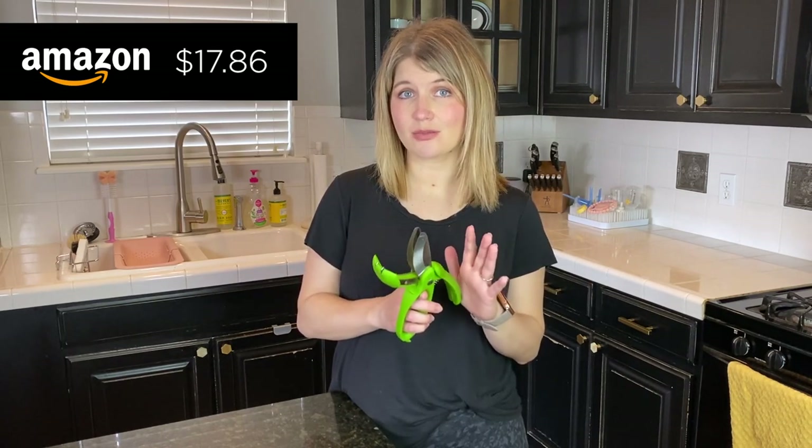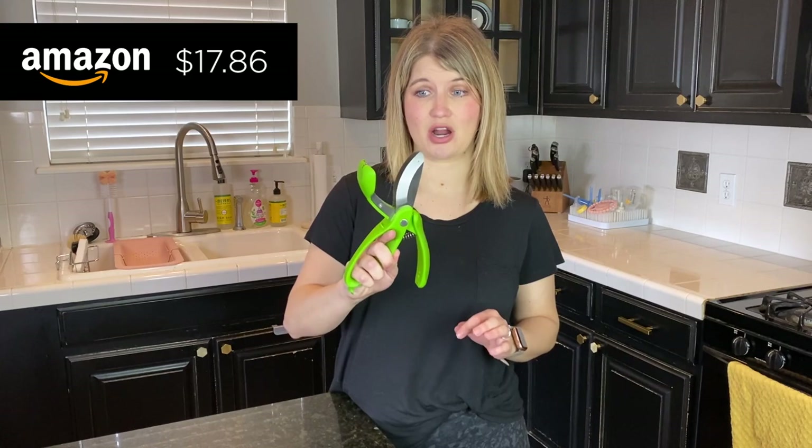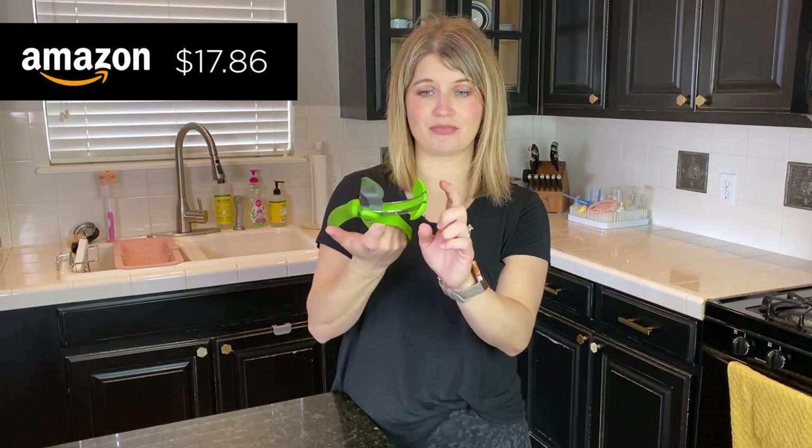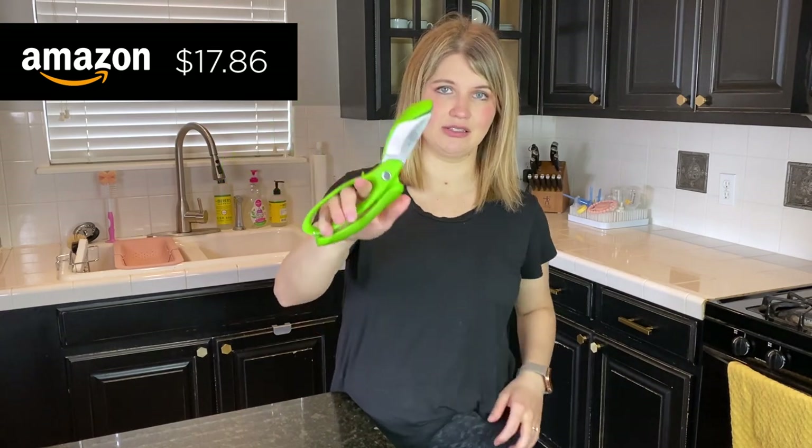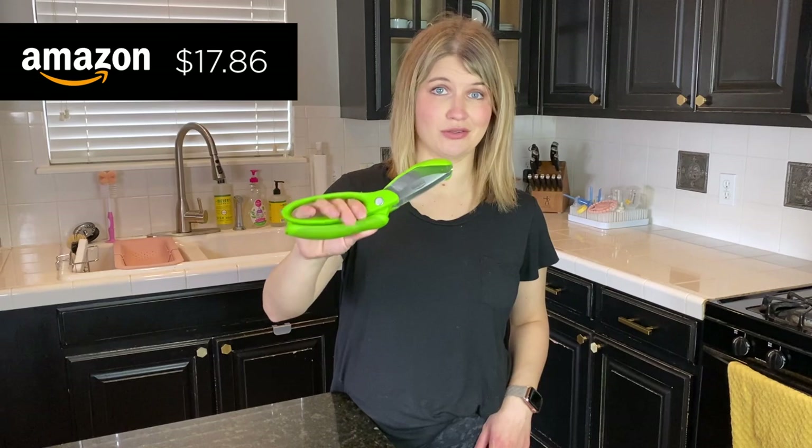Do be cautious with the blade because they are super sharp, but they do have this little shield on it that clips down — so there's a little safety on there. You can stick this in a drawer, and I'm telling you these are real handy to have.